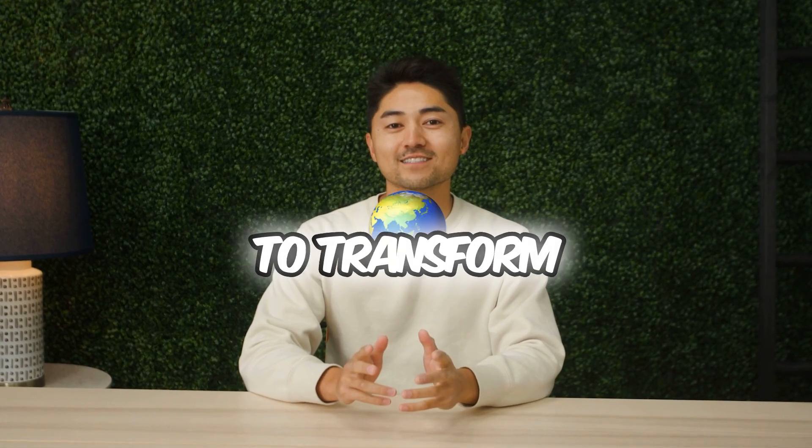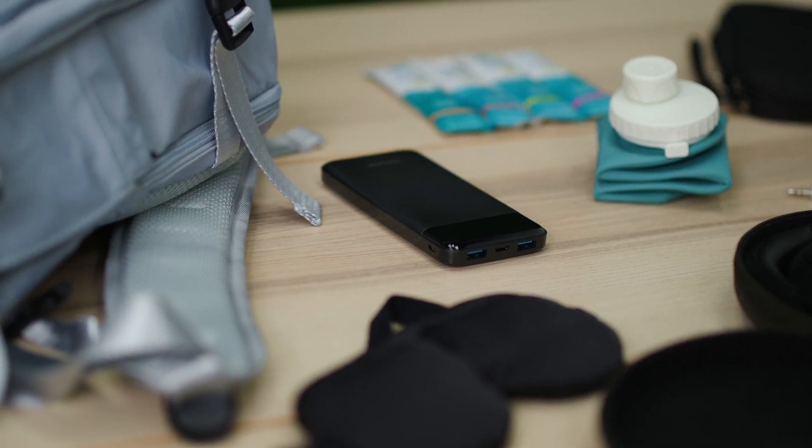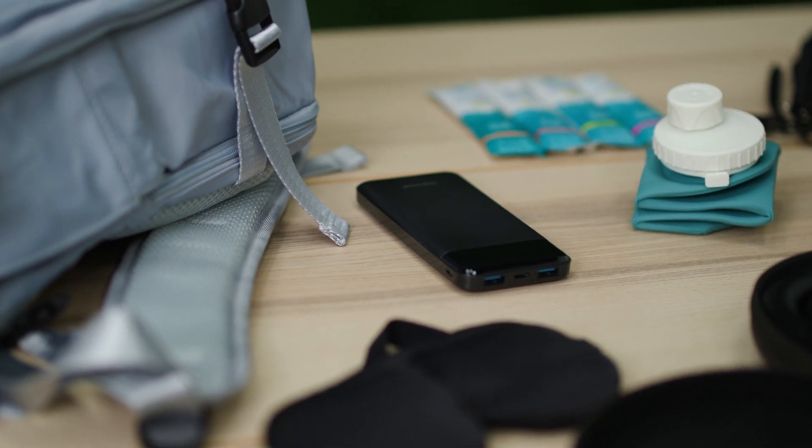I'm going to share my top 10 travel hacks to transform your long-haul flight experience. I'll be showing some products that you can find on Amazon, all less than 40 bucks. Let's dive in.